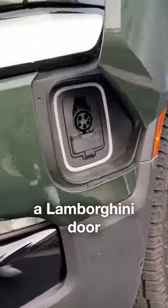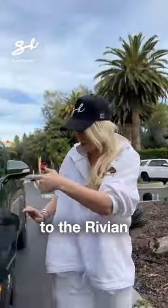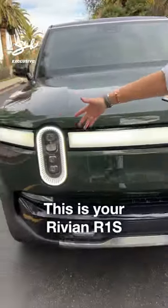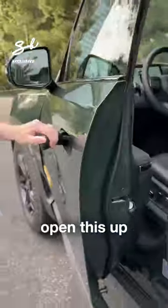Boom. You have a Lamborghini door for your charging port to the Rivian. This is your Rivian R1S.